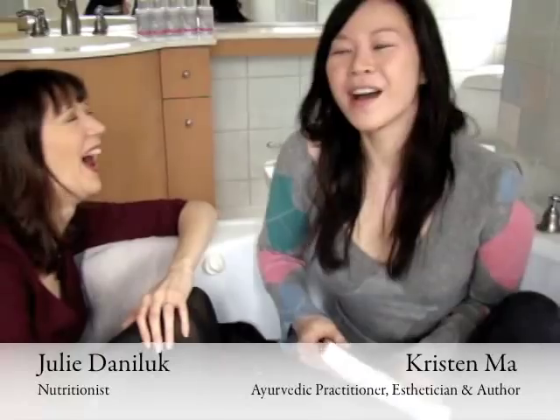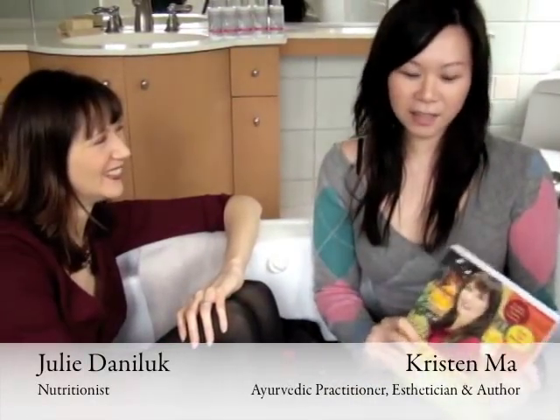Today someone's joining me in my favorite room in the house — in the bathtub — kind of like a tub talk. She's actually the author of Meals That Heal Inflammation and she's also a holistic nutritionist, Julie Daniluk. And today we want to talk about inflammation internally and how that translates into inflammation externally. I just wanted to start off with a really simple question: how does what we eat translate into inflammation?